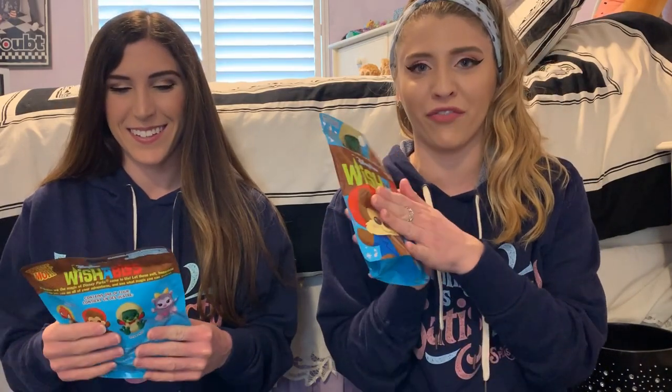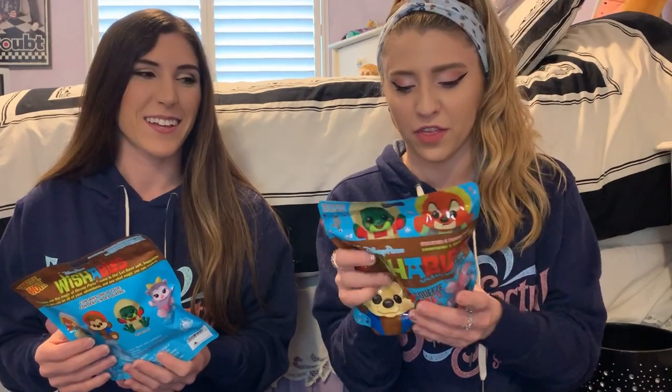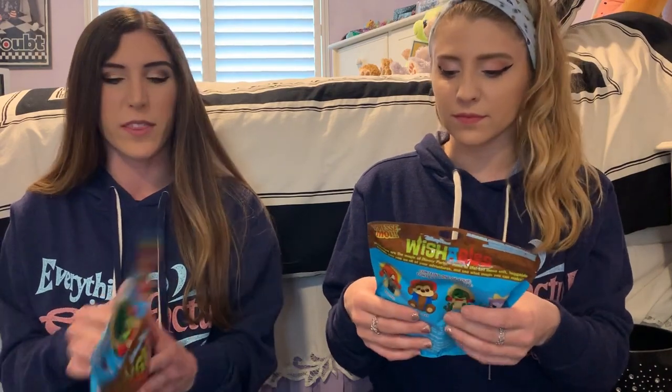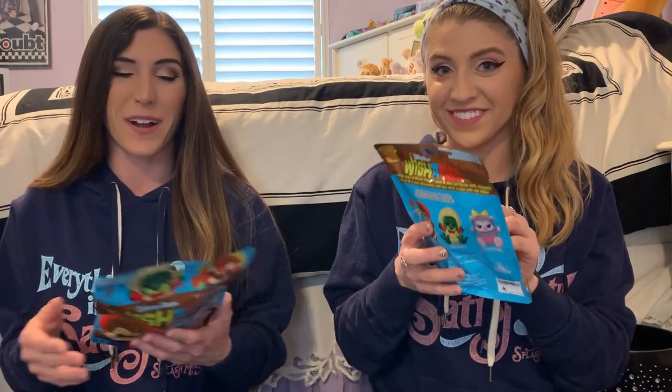We've been trying to figure out by feeling the bag what's inside. We thought we felt a nose and then two seconds later felt a nose on the back, so we lost track. Some of them have hats, so we're trying to feel for a nose and then see if there's a hat. Poppy Possum has a bow so it kind of feels like a triangle. They're so similar, which makes it harder — except for Poppy Possum, who we're about to find out right now.